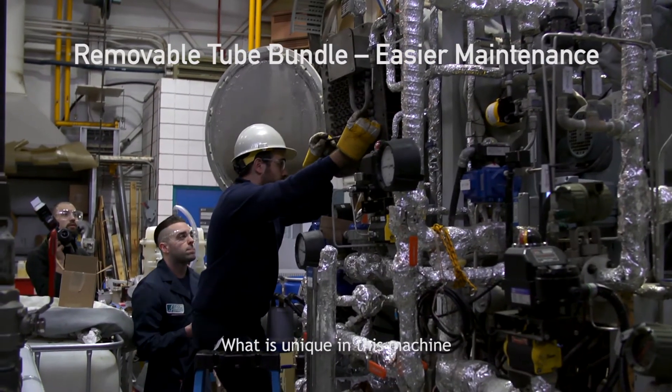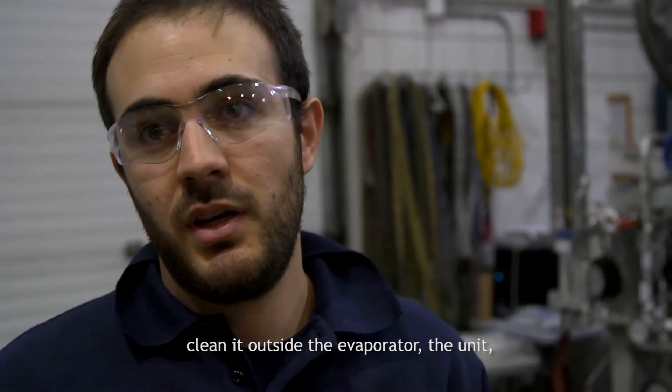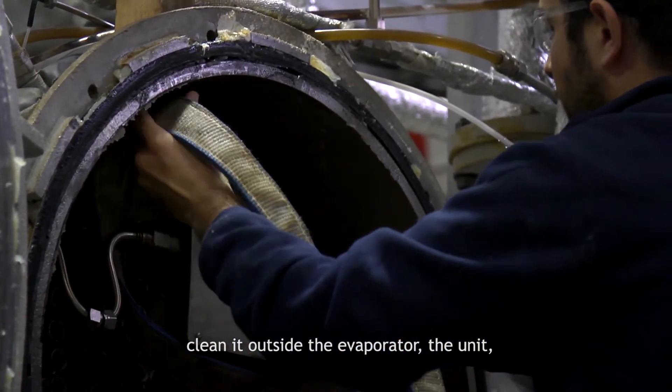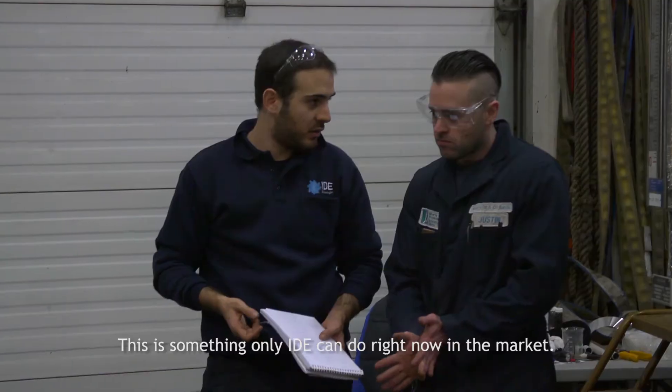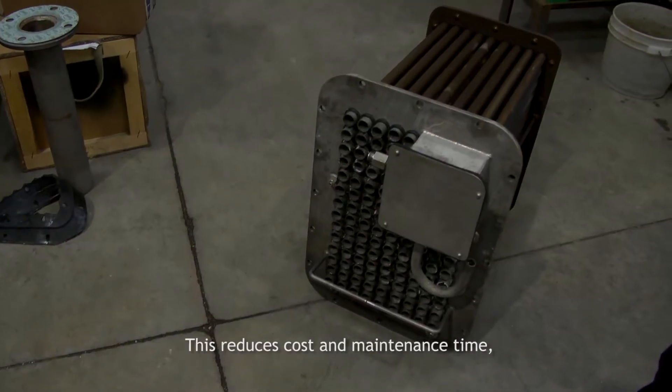What is unique in this machine is that we can pull a tube bundle out, clean it outside the evaporator unit, and then put it back inside. This is something that only IDE has right now in the market. This reduces costs and maintenance time, which is very important for our plants.